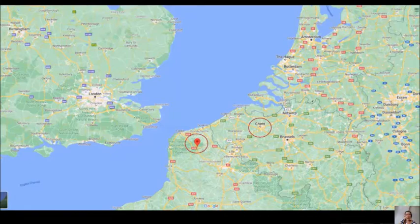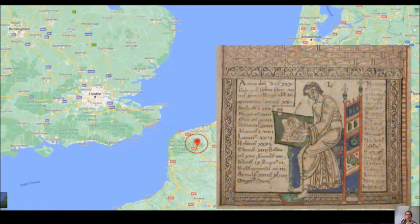Lambert actually included an image of himself as well — a portrait of himself as the author in the manuscript. This is just a little background information, but I thought it would be useful to contextualize and situate that labyrinth within a particular historical context — the 12th century — and within a geographical location on the map of Europe.